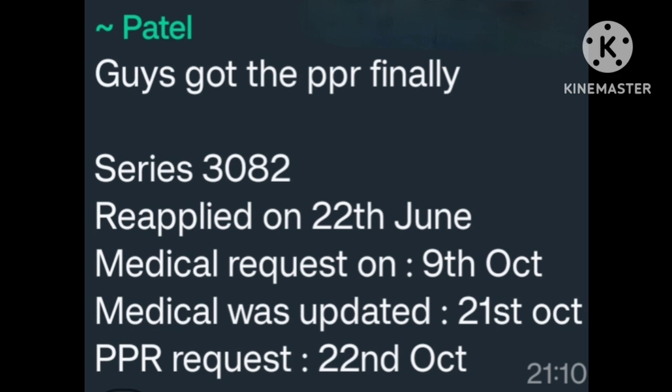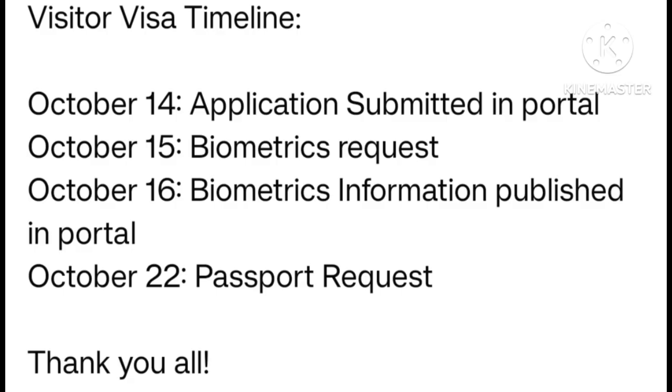Next one — Visitor Visa timeline. October 14, application submitted in portal. October 15, biometric request. October 16, biometric information published in portal. October 22, passport request. Many many congratulations.